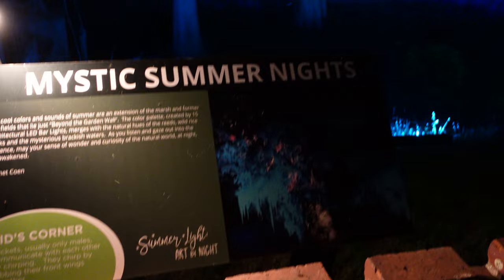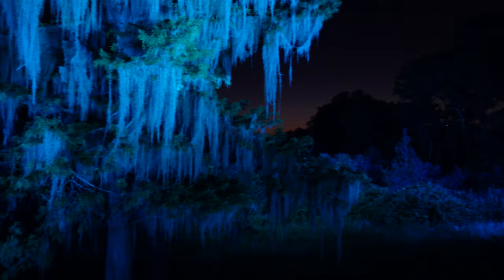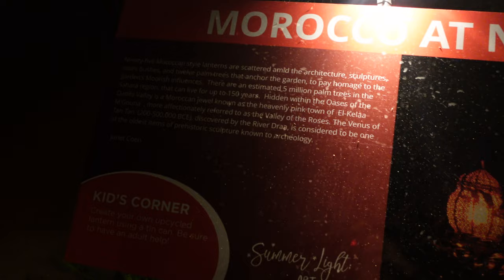Where we watched the sunset earlier, this is Mystic Summer Nights. It's very similar to the Live Oak Alley. The music really adds to this one for sure. It's cool seeing the warm glow compared to the cool glow here. And the mix of the music chirping and the real chirping from outside.